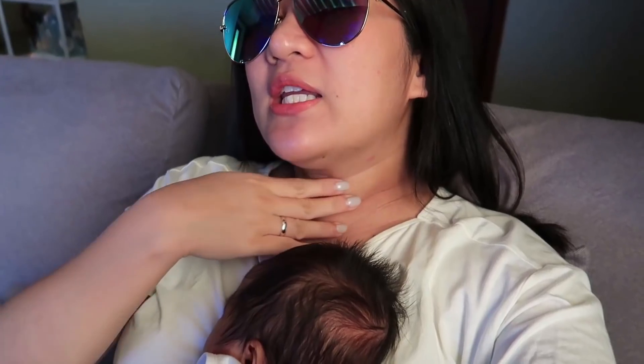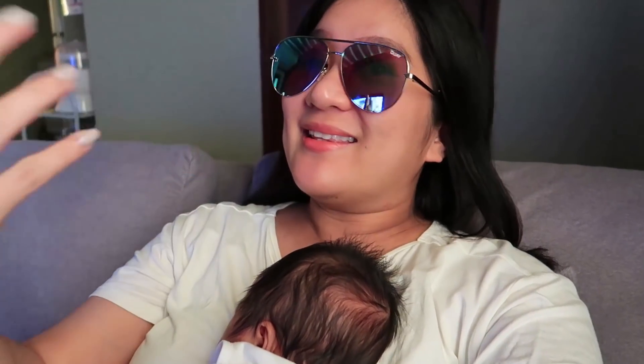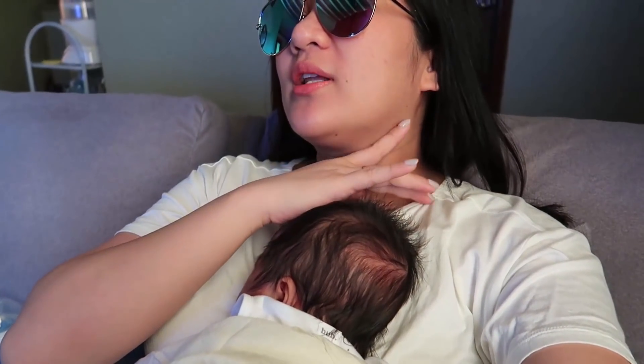Pagdating naman sa hyperpigmentation, hindi ko alam kung napapansin nyo pero medyo lumalapit na yung kulay ng aking leeg sa aking mukha. At medyo naluluha ako — sorry, si Stevie, medyo emotional siya. Yung mga linya-linya ko dito nababawasan na siya significantly, although hindi pa siya completely back to normal or back to what it was. At least kahit papaano, medyo okay-okay na siya — acceptable na siya para sa akin.